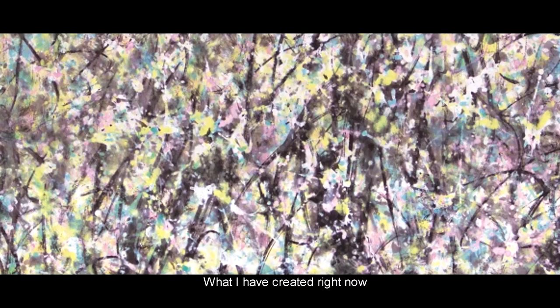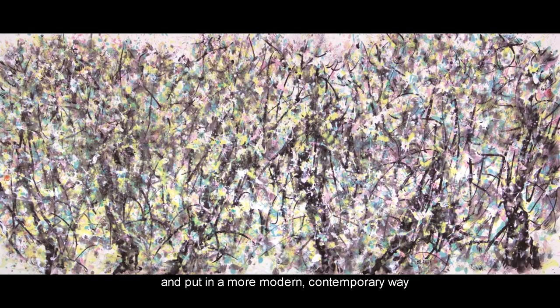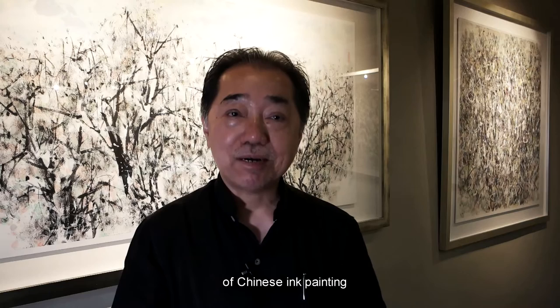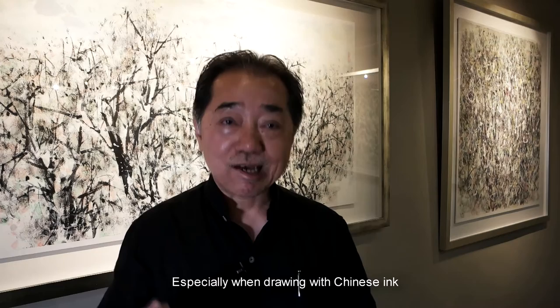What I created right now is a style that I brand with Chinese ink and Western technique, put in a more modern or contemporary way of Chinese ink painting. There is still a shortage of ink painting with a modern style. I draw with a modern form, but in fact traditional technique is very important — especially drawing Chinese ink with a Chinese brush.